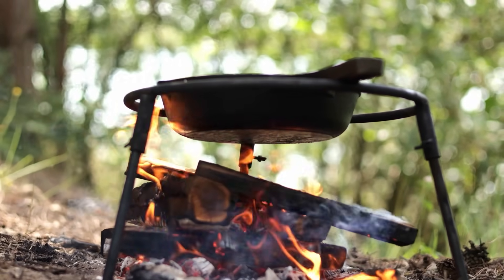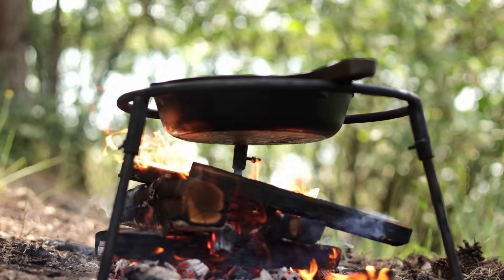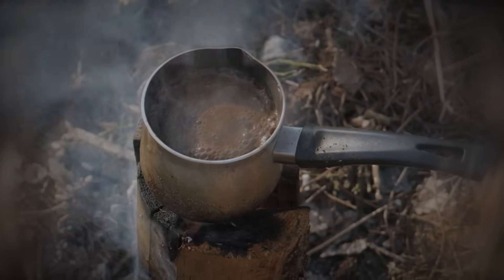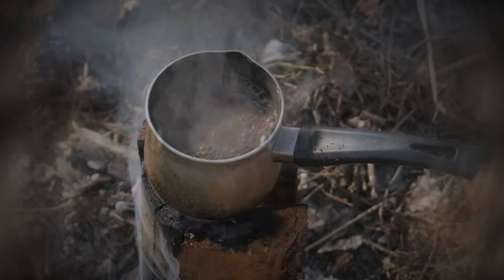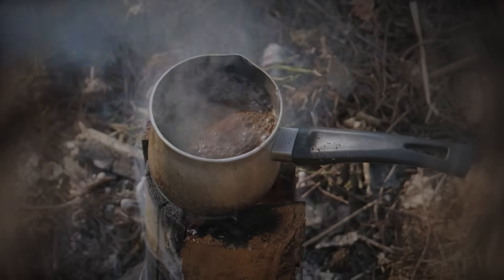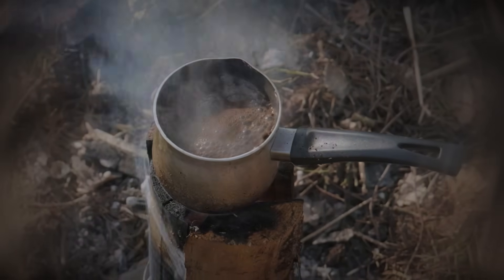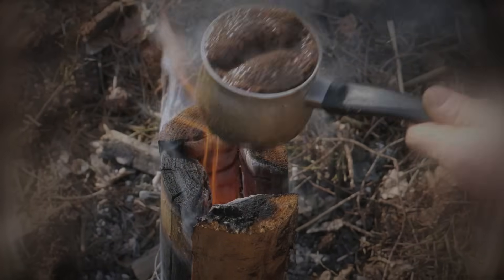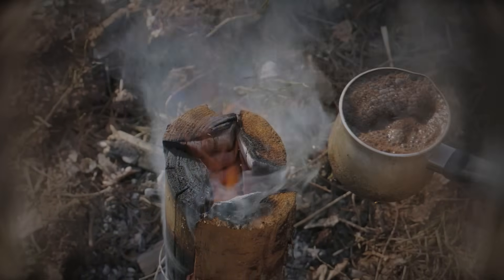Then there is cooking time. With a traditional campfire, you need to wait 60 to 90 minutes for usable embers. A Swedish torch is ready for cooking in 15 to 20 minutes, because the flame is concentrated and directional rather than wild and spreading. The flat top of a standing log becomes a perfect cooking surface where you can place a cast iron skillet directly. No grill or tripod needed.